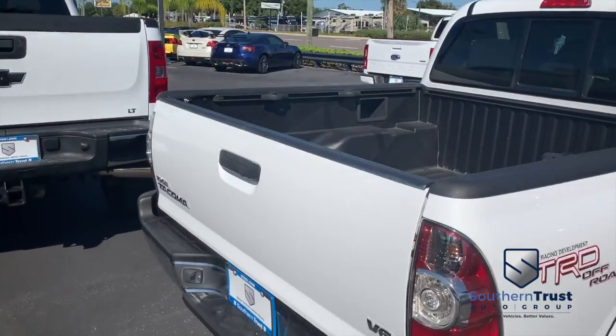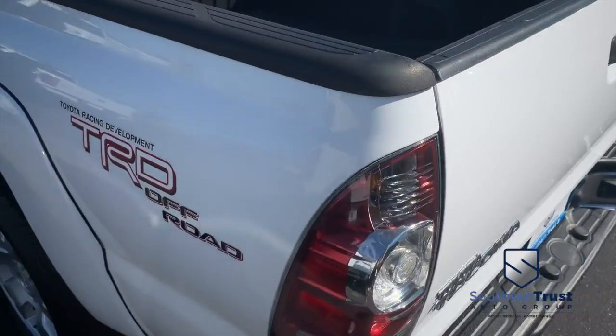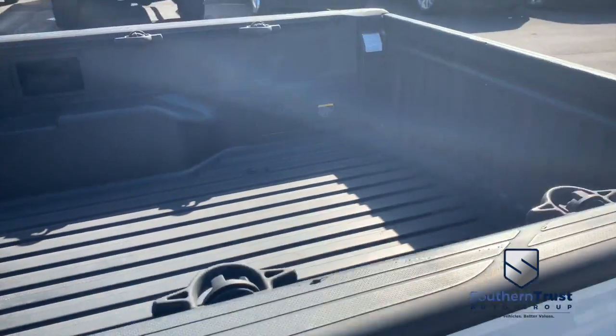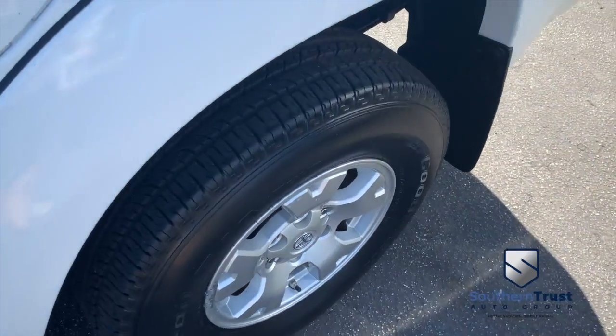Today, Southern Trust proudly presents this beautiful 2011, straight from heaven, Toyota Tacoma Toyota Racing Development pickup truck, guys. You've got that beautiful bed liner, you've got that V6 horsepower pumping, trail carving, towing muscle.